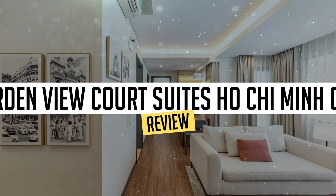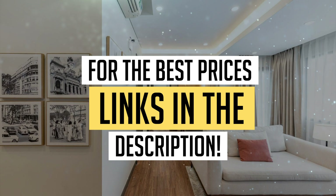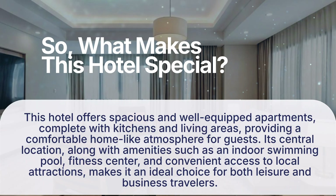Today, we're diving deep into a review of Garden View Court Suites Ho Chi Minh City, located in Ho Chi Minh City. Let's find out if you should stay there. To book this hotel at the best prices, check out the links in the description below. So, what makes this hotel special?